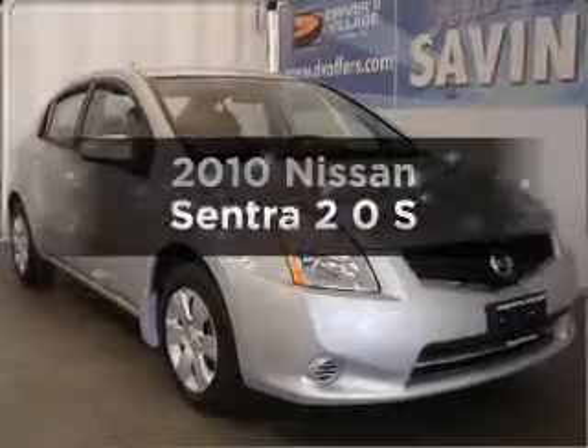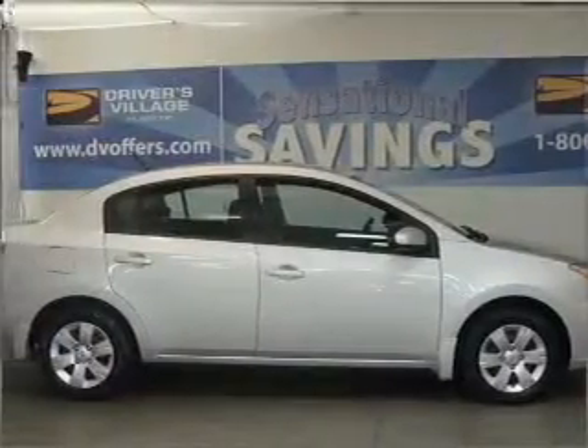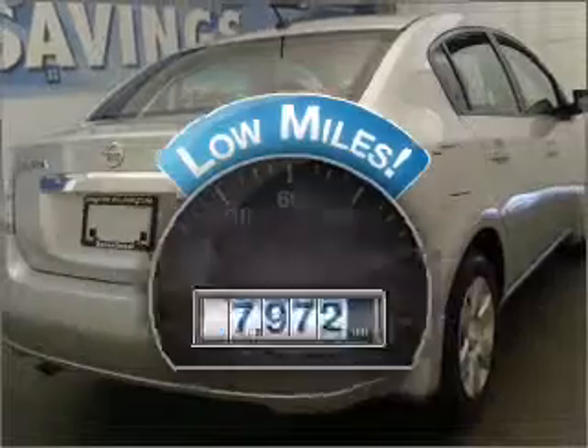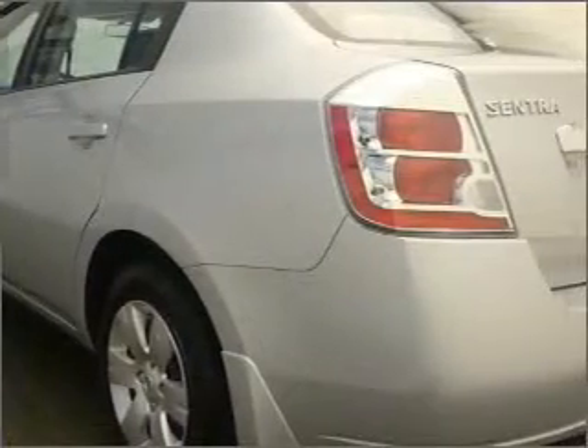Get noticed in this 2010 Nissan Sentra. Travel the roads in style and comfort. In this great vehicle, a low odometer reading is a great advantage, among many other benefits offered on this ride. With an efficient four-cylinder engine connected to a smooth shifting transmission,